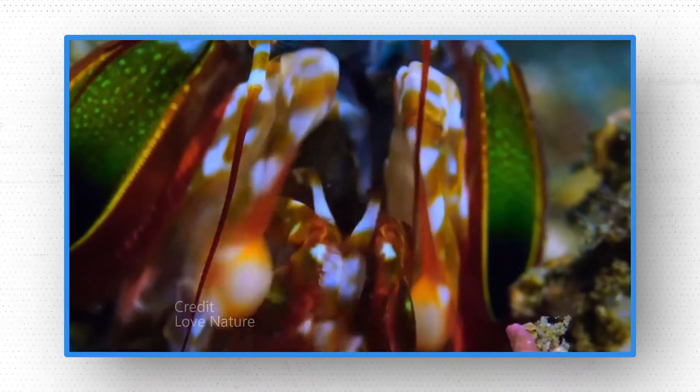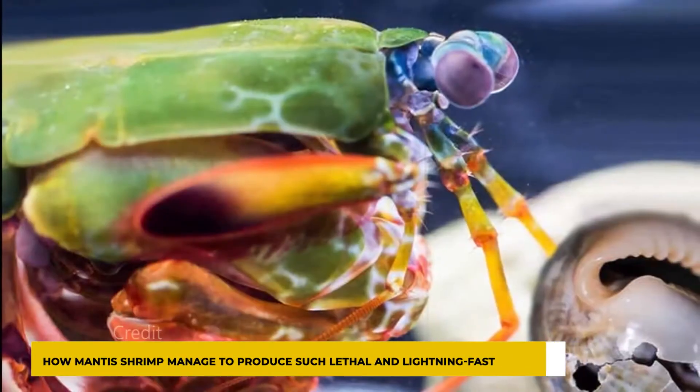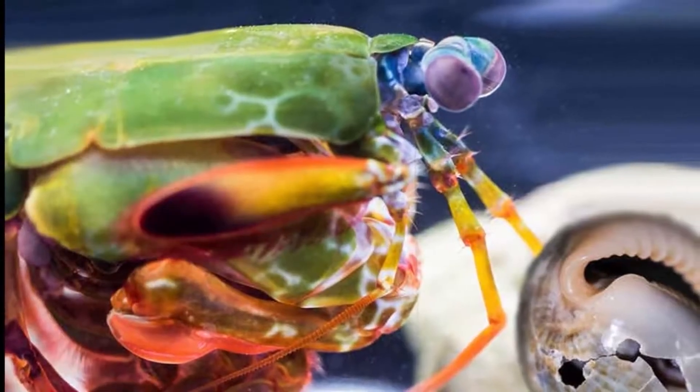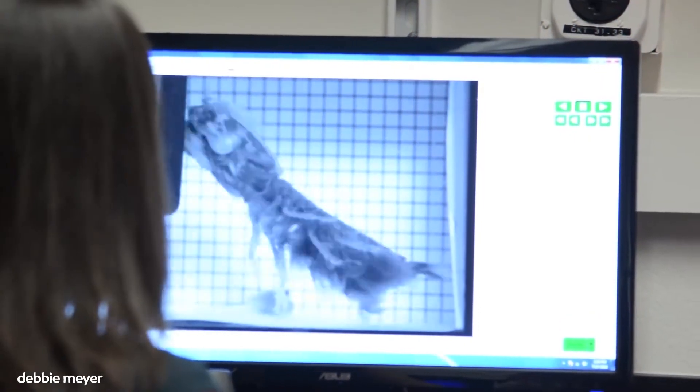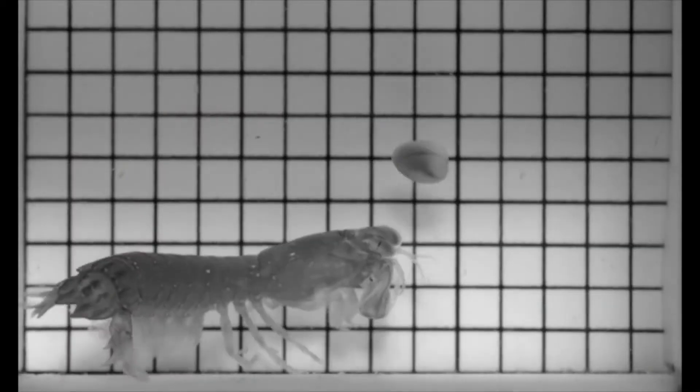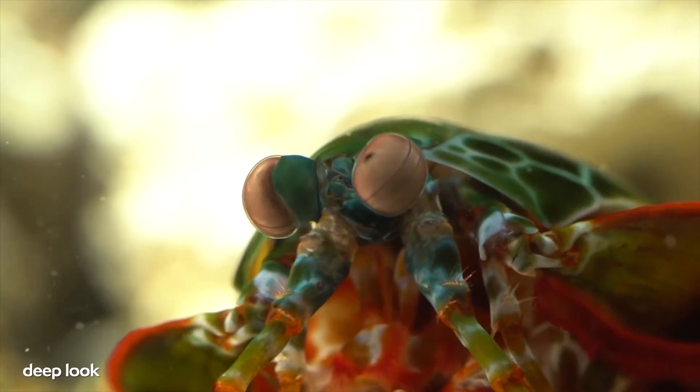Biologists have long been captivated by the question of how mantis shrimp managed to produce such lethal and lightning-fast movements. Recent developments in high-speed imaging have made it possible to view and measure these strikes, although some of the underlying mechanisms have not been fully comprehended yet.